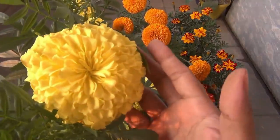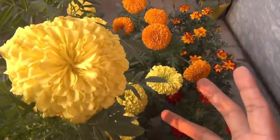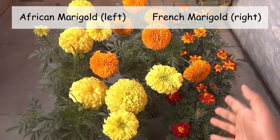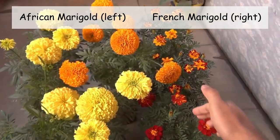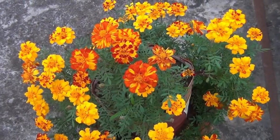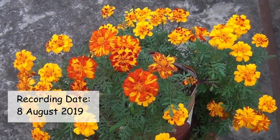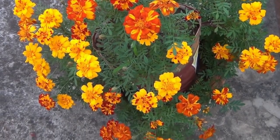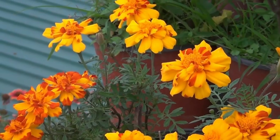For summer flowering you can grow African Marigold and French Marigold. African Marigolds are quite big as you can see here. For summer blooming, please grow the French Marigold — if you try to grow African Marigold in the summer time, you are not going to get good results.